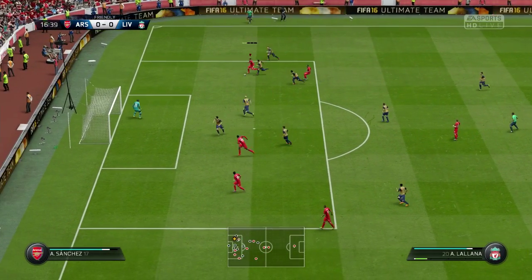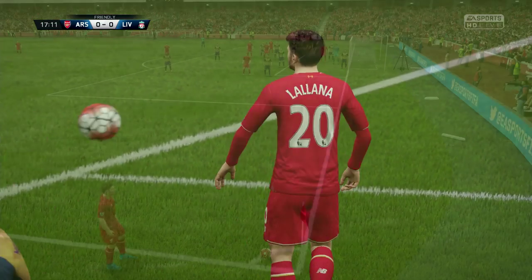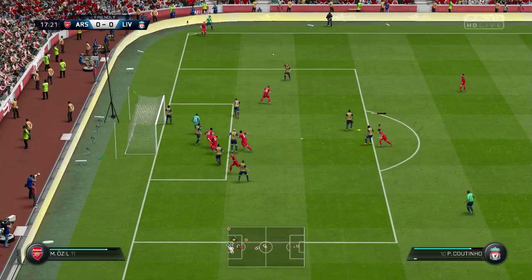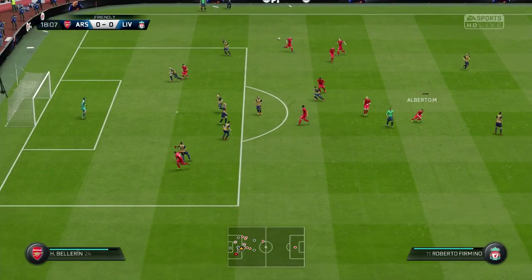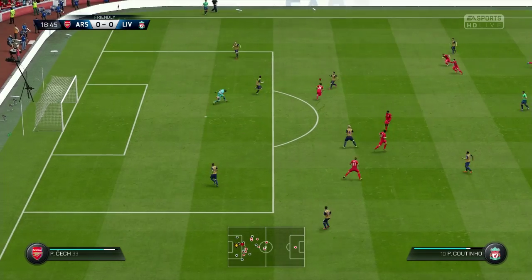Oh, Lallana's in! Lallana with a shot and Cech saves it — excellent play by Liverpool. Milner with the corner, it's not a very good corner, comes out to Lallana. Oh, it's been deflected and Cech can save it — that was quite something, that was.